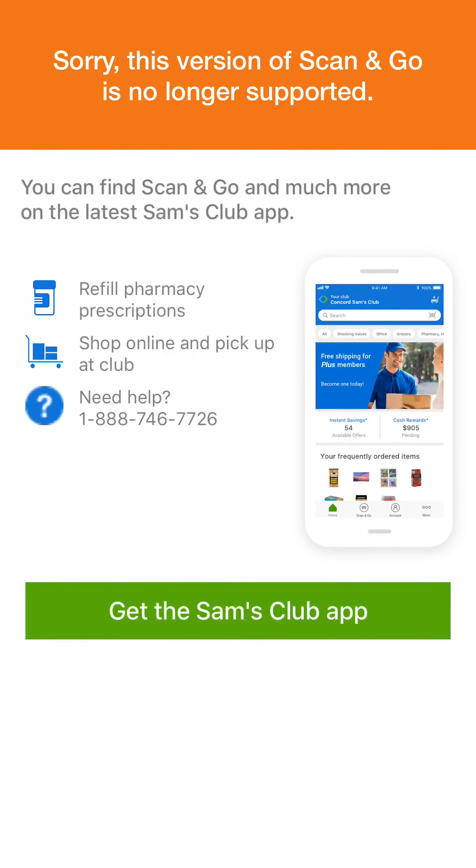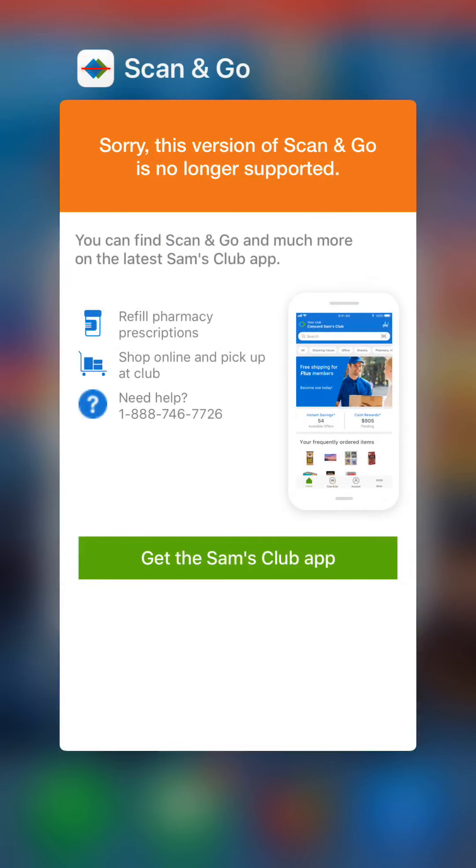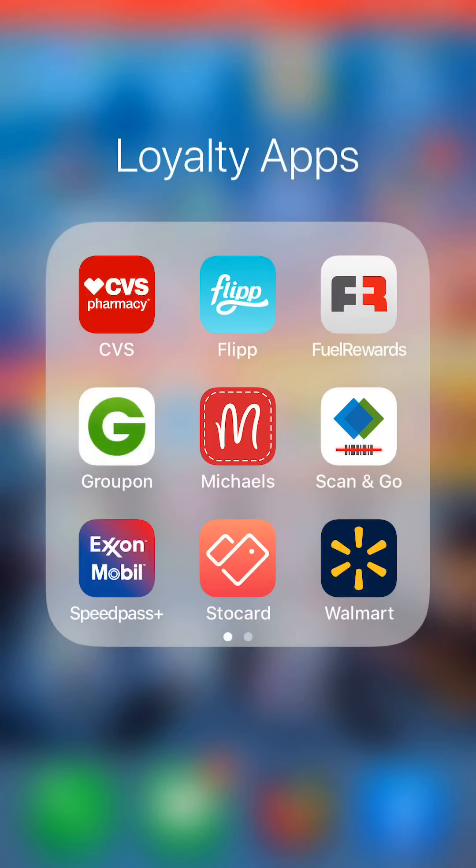Sam's Club Scan and Go is awesome. What it does is let you skip the checkout line entirely — you can pay anywhere in the store. You just show the QR code, which acts as your receipt, when you're walking out the door. You've never touched a register.